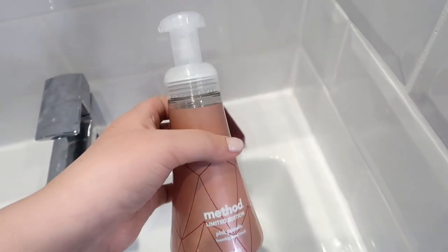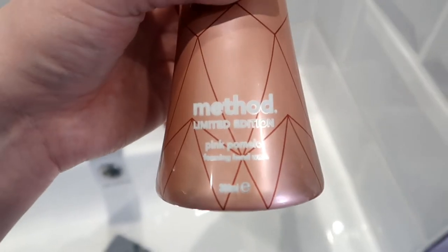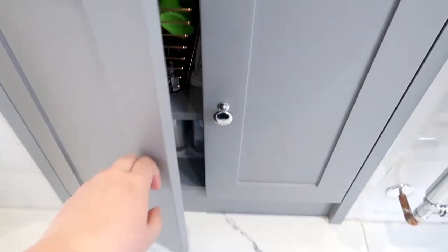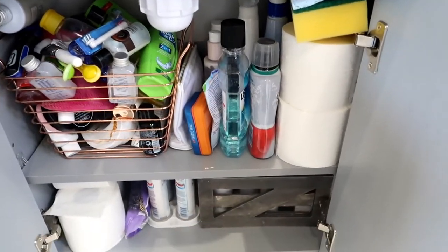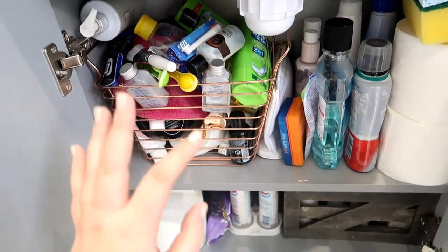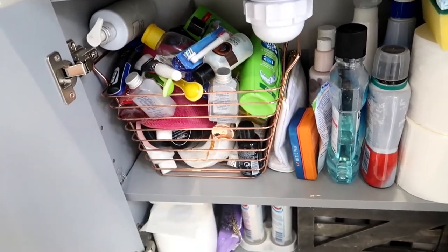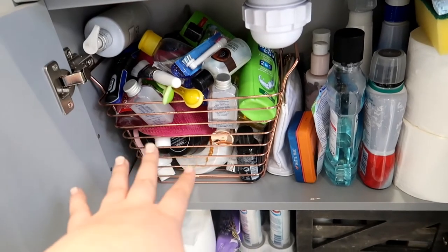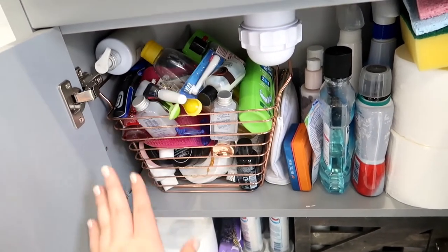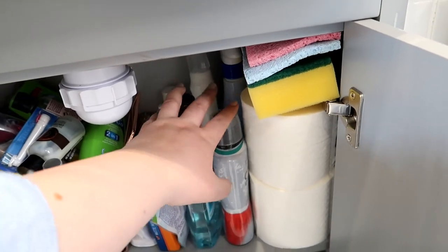Then there's this, which I am addicted to — you know you're getting to a certain age when laundry stuff and bottles just make you an addict! This is the Method limited edition pink pomelo foaming hand wash. Underneath the sink is the main bit of storage — it's not perfect but it's fine. I have a slightly larger copper basket which basically has extras of everything: extra shampoo, conditioner, body lotions, face masks — things I don't reach for every day but know we have backups of. There's also baby shampoo for cleaning my makeup brushes.